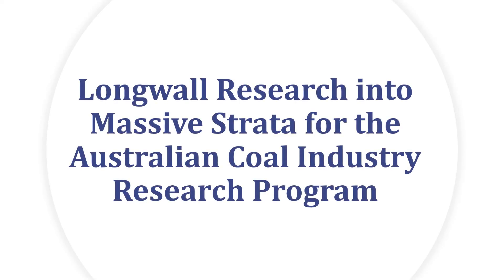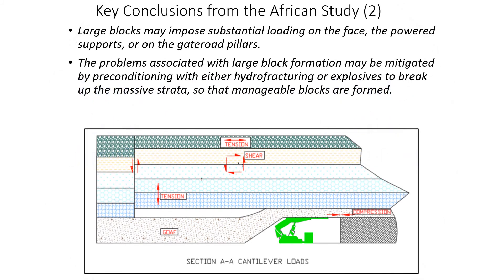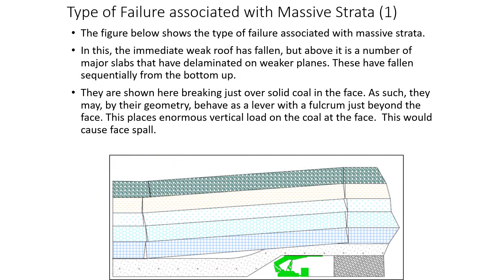Longwall Research into Massive Strata for the Australian Coal Industry Research Program. SIGGRA are currently engaged by the Australian Coal Industry Research Program in a study to determine which rock masses will behave in a massive manner causing weighting problems for longwalls, and how to deal with this by preconditioning. The use of hydrofracture, blasting and high energy gas fracturing are being considered to precondition the rock mass.